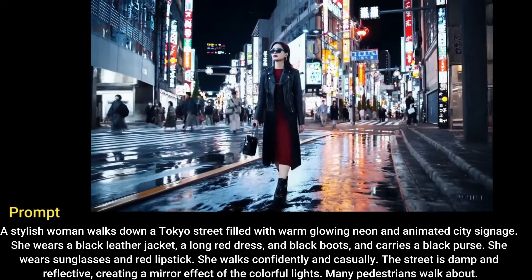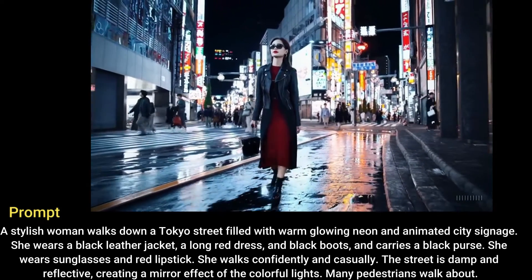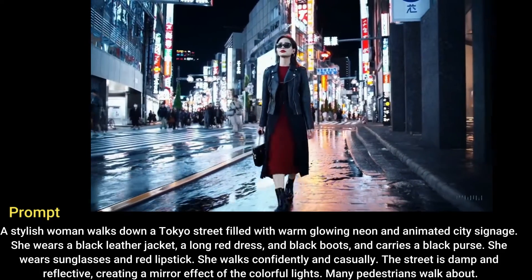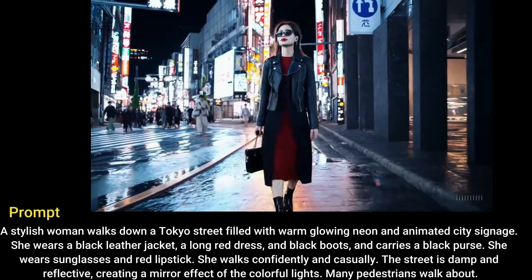She wears sunglasses and red lipstick. She walks confidently and casually. The street is damp and reflective, creating a mirror effect of the colorful lights. Many pedestrians walk about.